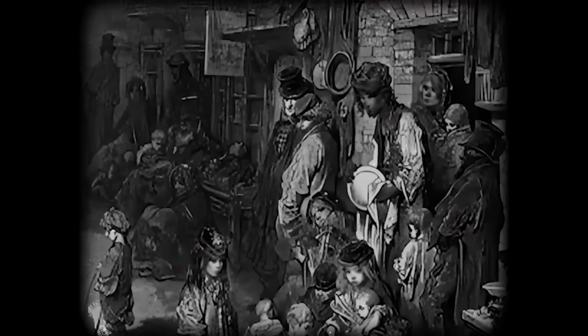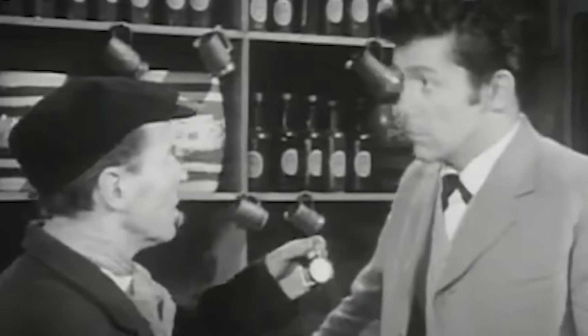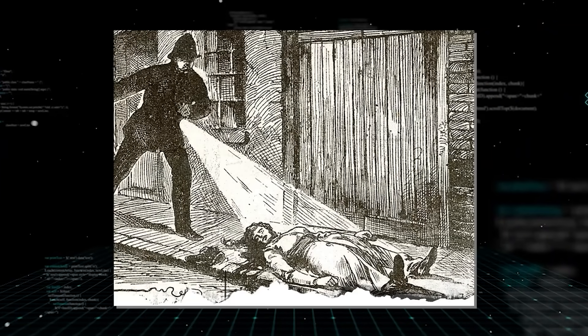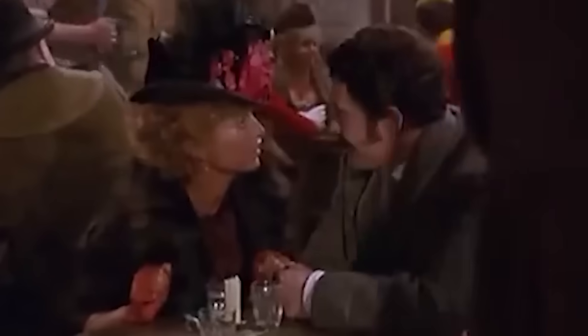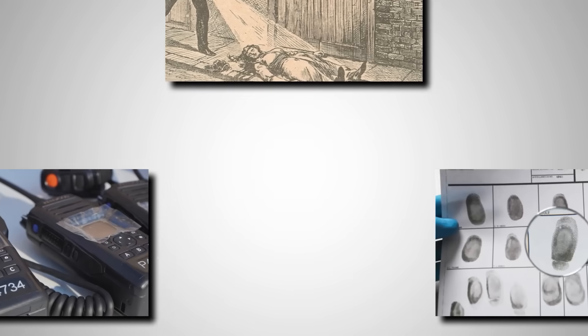There was no safety net — poverty was a death sentence. The heart of this world was the lodging house: filthy, horrible places where you could rent a bed, or even just a spot on the floor, for a few pennies a night. For the women who became the Ripper's victims, life was a constant daily struggle to find those few pennies. They would do anything for the price of a bed just to avoid sleeping in a dark alley. They were not ladies of the night as movies show — they were middle-aged, poor, and desperate women trying to survive one more day, walking the streets late at night in the fog and the dark. This environment didn't just hide the monster; it helped him.